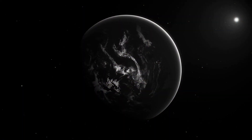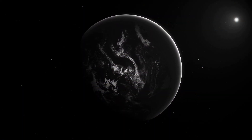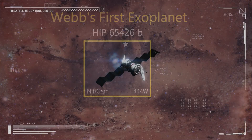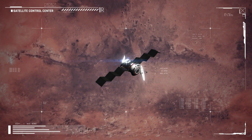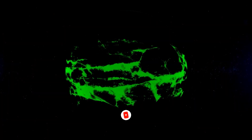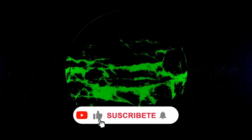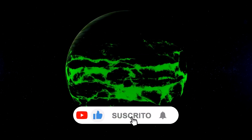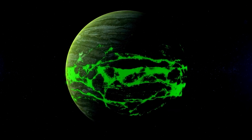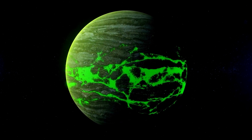The James Webb Telescope made history by capturing its first direct image of an exoplanet. This exoplanet, named AIP 6542-6b, was discovered in 2017 and is located at a distance 100 times greater from its host star compared to Earth. To observe this colossal gas giant, scientists used the James Webb Telescope and applied several filters. The images obtained were combined to create the resulting image of the exoplanet, an exciting achievement for astronomers.